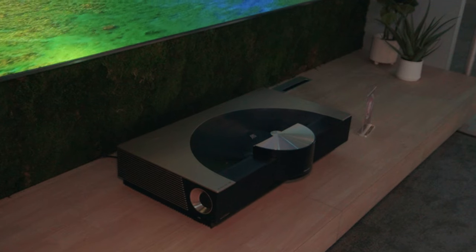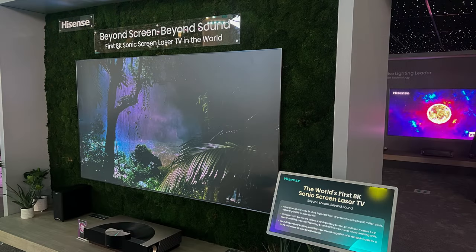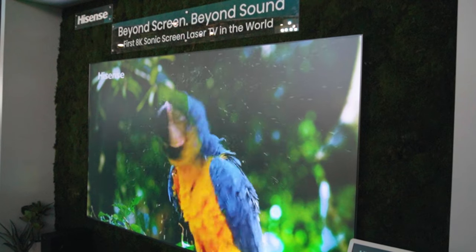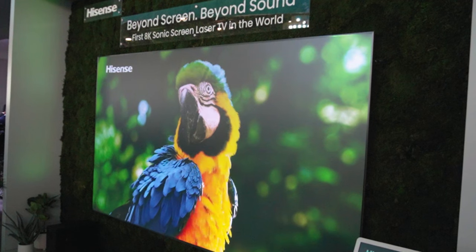We're going to start off with a flagship product — we're showing off our 8K laser TV projector in conjunction with our sonic screen. What is a sonic screen? Well, induction transducers are actually exciting the panel so the sound is actually emanating from the screen. The sound is anchored to the image — it's not like you're having sound below or above or to the side. Hisense is looking to ultimately change the way consumers really utilize their space.